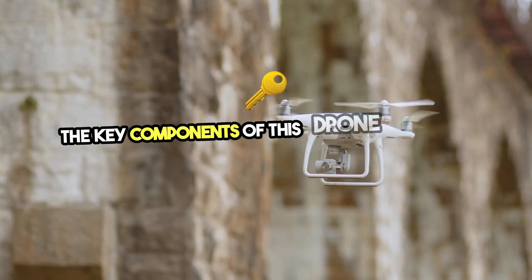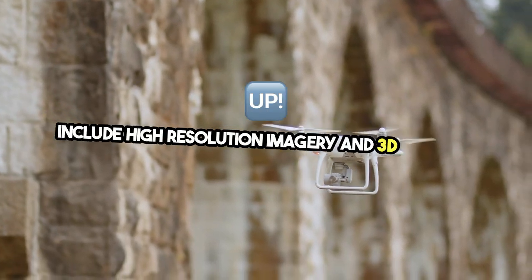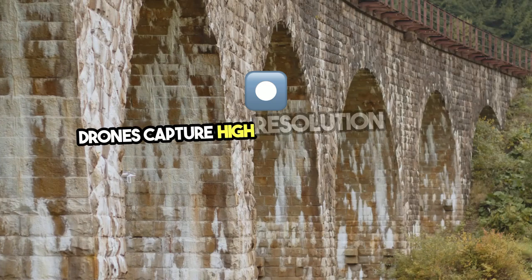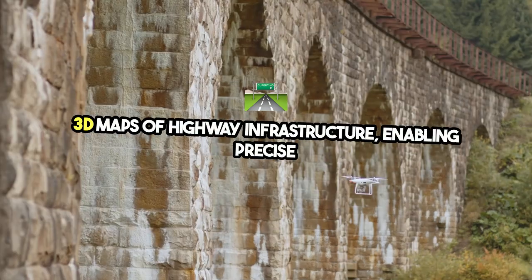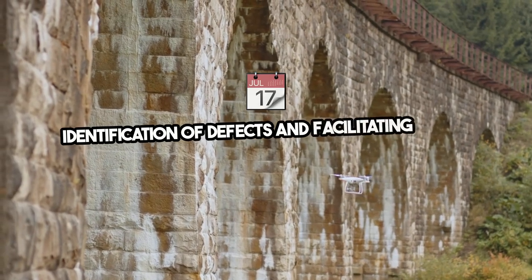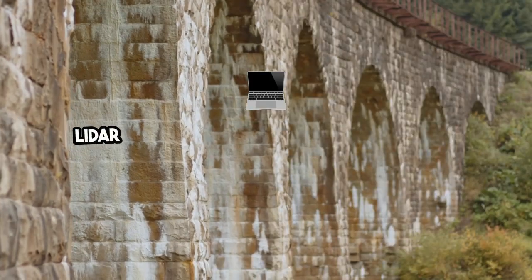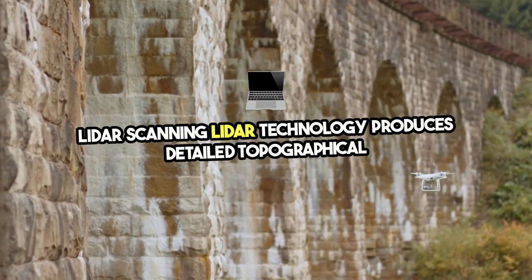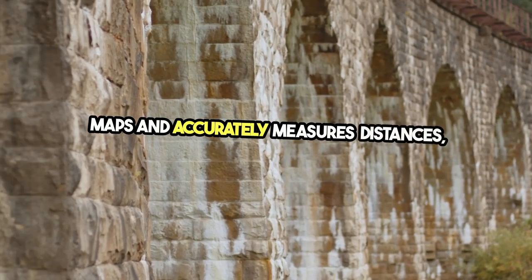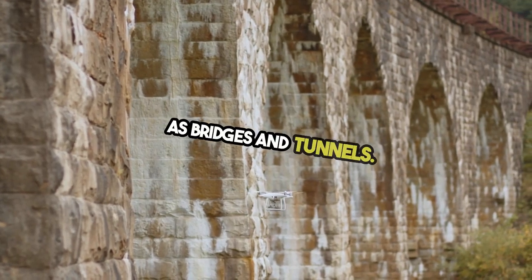The key components of this drone technology project include high-resolution imagery and 3D mapping. Drones capture high-resolution images and create 3D maps of highway infrastructure, enabling precise identification of defects and facilitating better planning and prioritization of maintenance activities. LiDAR technology produces detailed topographical maps and accurately measures distances, providing clear views of areas difficult to access, such as bridges and tunnels.